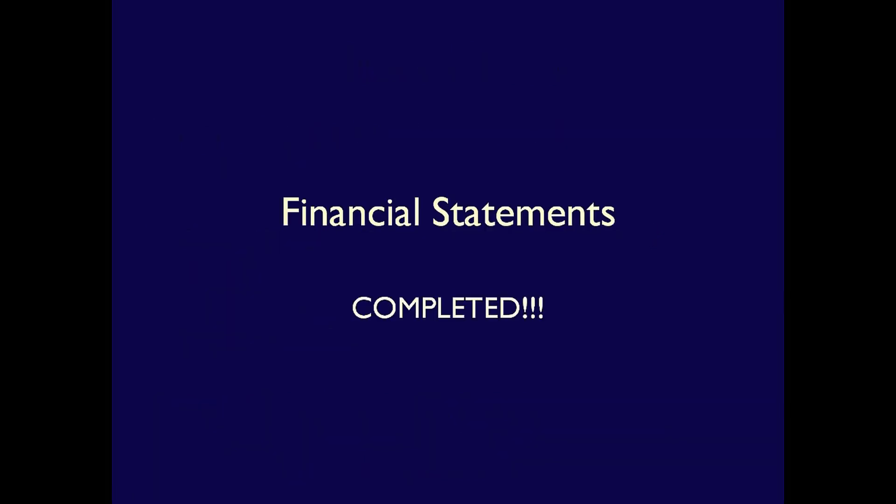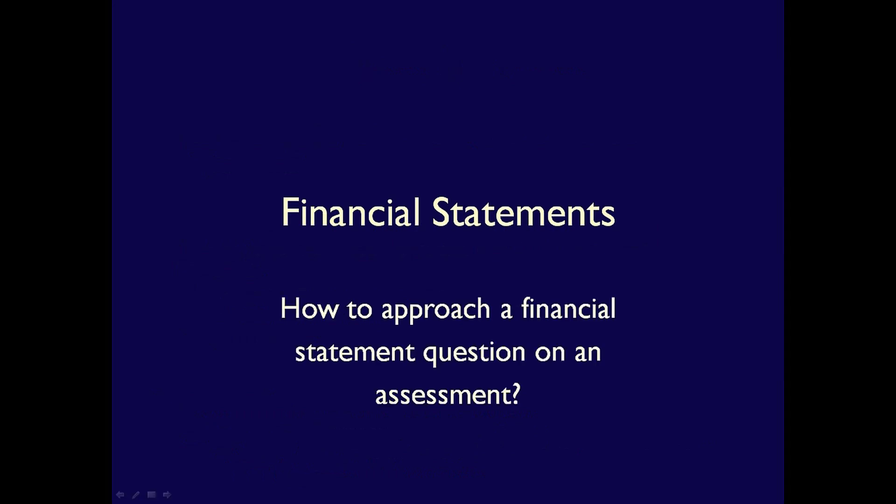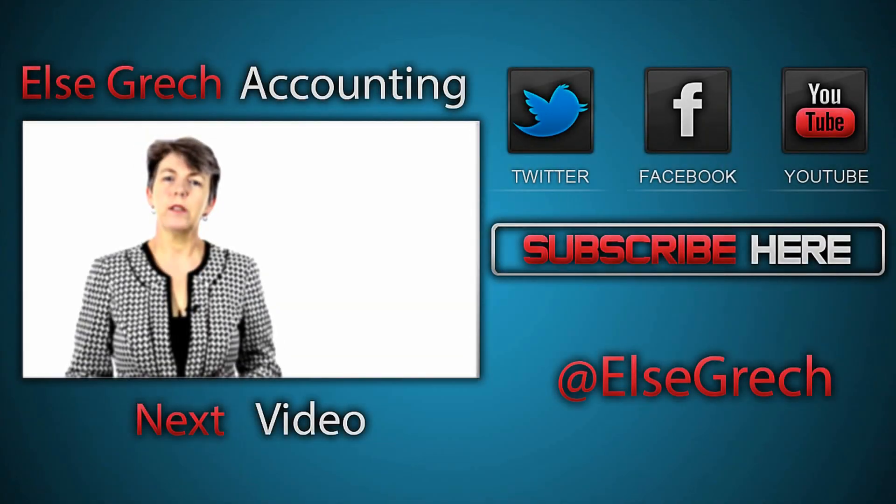We have now completed our lectures on the financial statements, but likely you, a student of accounting, have an even more important question. What are the steps you should use to attack a financial statement question on a test or an exam? And that is the subject of our next video. Thank you.